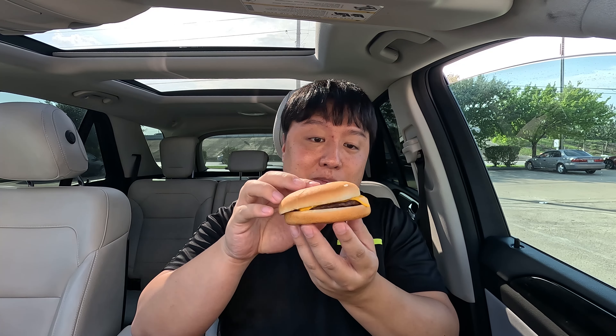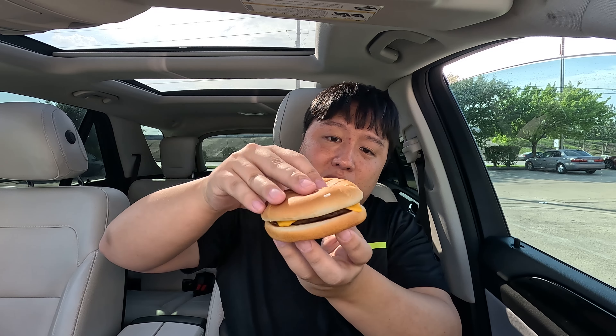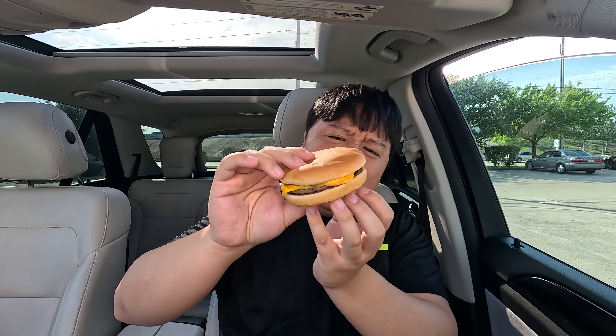Mmm, oh that's a good fry. You know McDonald's fries are always consistent no matter where you go. The fries themselves are super crispy and crunchy on the outside while still retaining a soft, fluffy, pillowy sensation on the inside, lightly seasoned for that salty flavor. Absolutely delicious. Next up, I believe this is Cardi's meal.